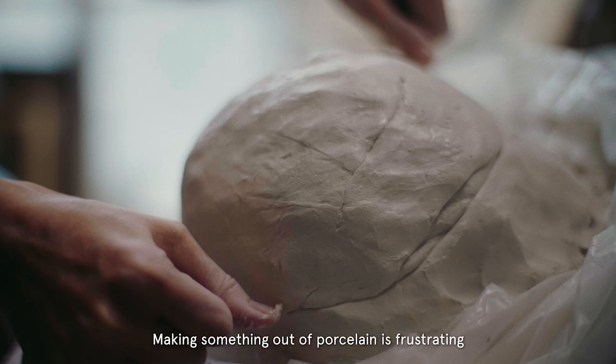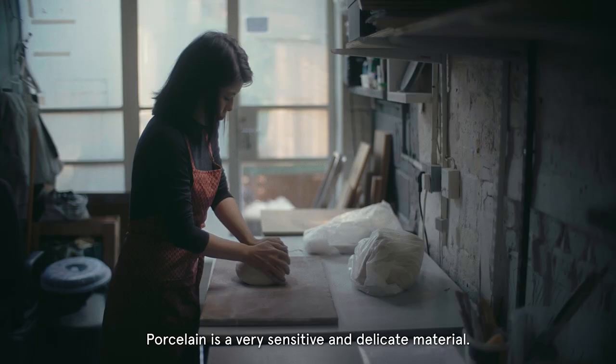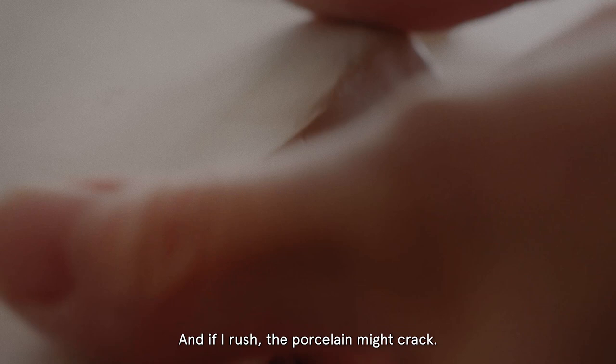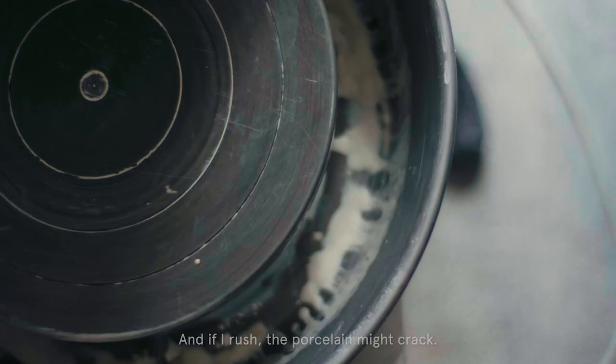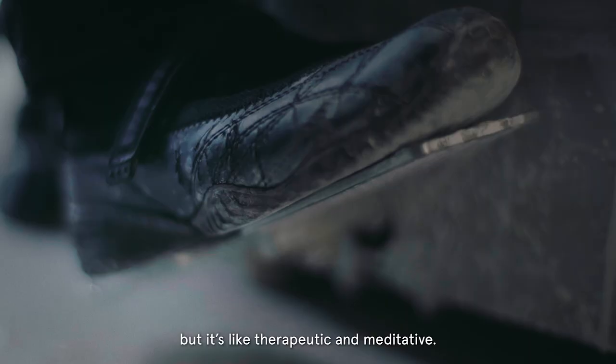Making something of porcelain is frustrating if we don't know how to handle it. Porcelain is a very sensitive and delicate material, and if I rush, the porcelain might crack. But once we get the hang of it, it could be very therapeutic. Every day can sometimes be repetitive, but it's therapeutic and meditative.